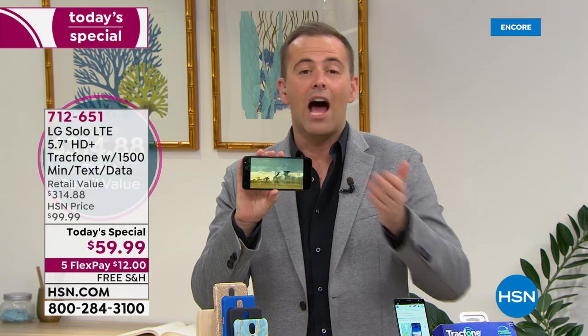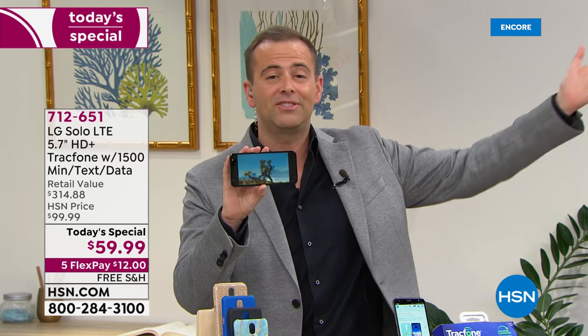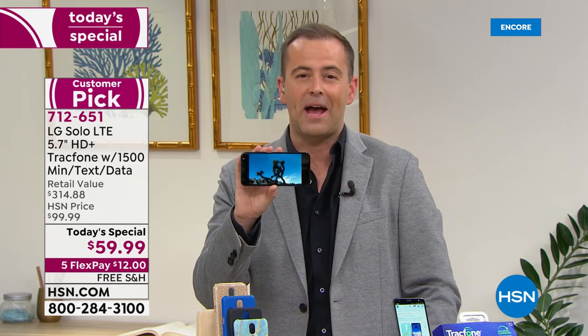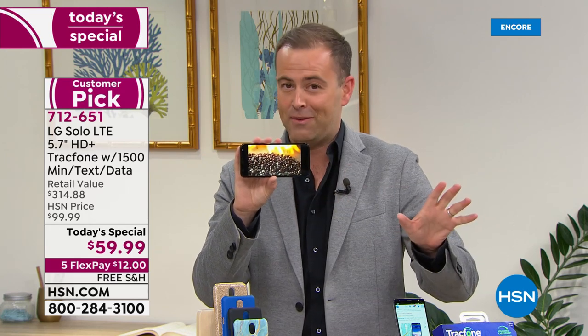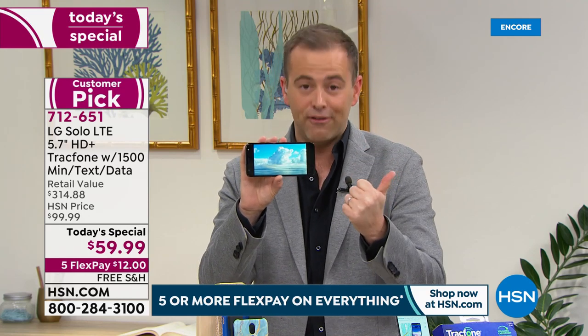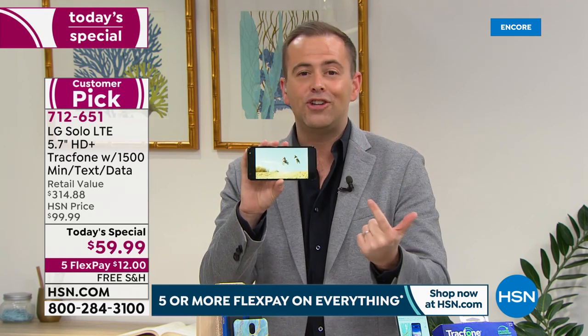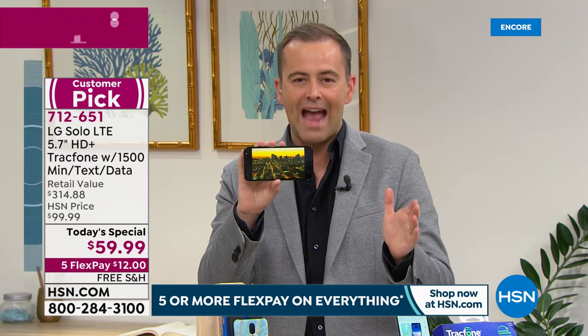With HSN and TracFone, we don't penalize you if you want to get this home today and not activate it immediately. You can activate in two months, four months, six months — a year — whatever you desire. This phone is yours to own, it's not leased, it's not rented. You can keep your existing phone number, there are no credit checks, no social security number needed, and everybody ordering can get it on a flex pay.